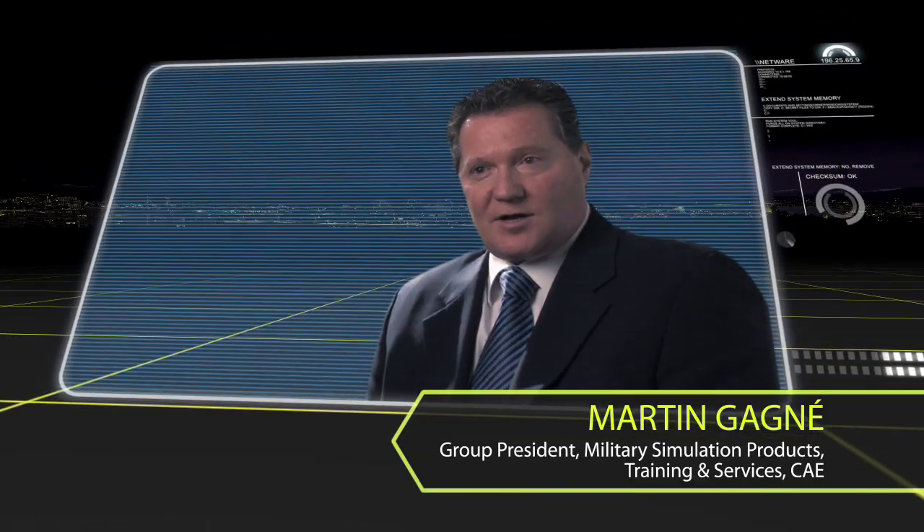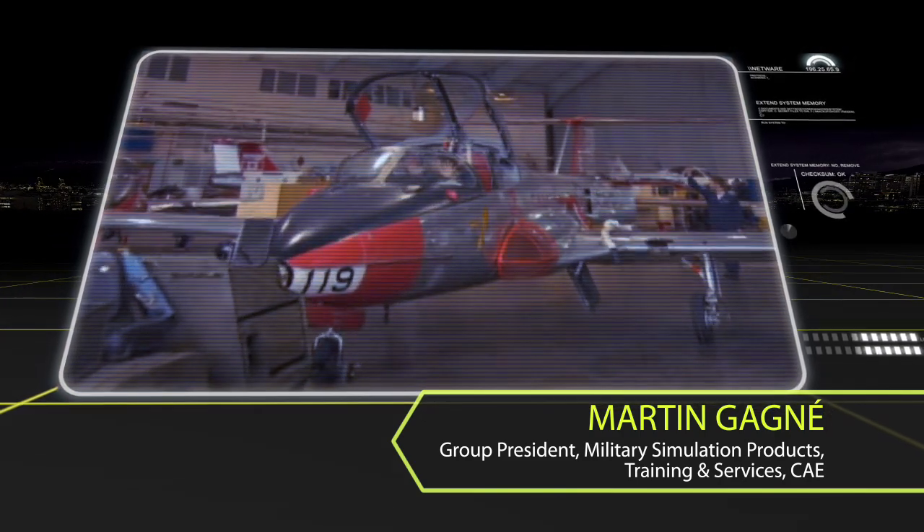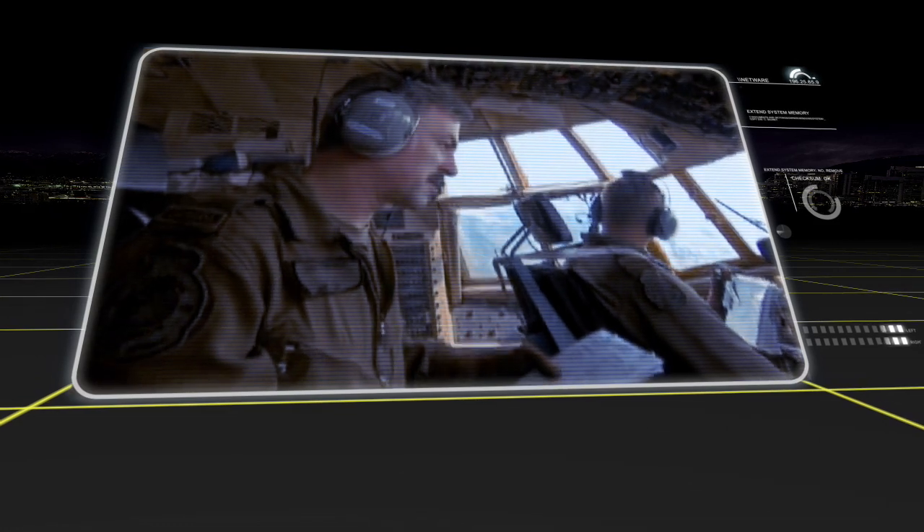So clearly the challenge for our customer is how to have military forces that are ready to operate the new equipment and to do this in a very effective manner.